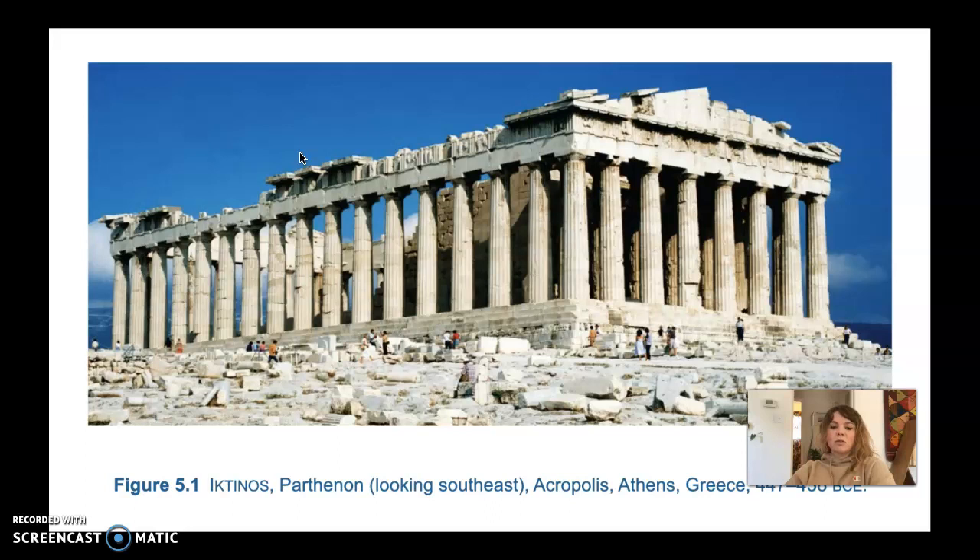The Greek temple is definitely a very important piece of architecture even to this day, because there's a lot of influence from Greek temple design in our buildings today — especially political buildings like the White House or courthouses, which definitely still follow in that same tradition of Greek architecture and Greek temple buildings specifically.